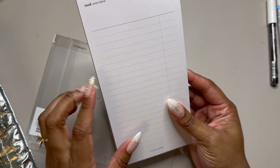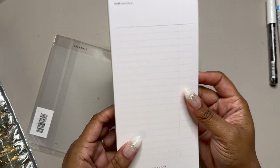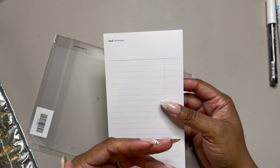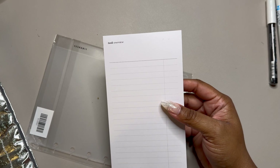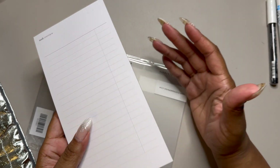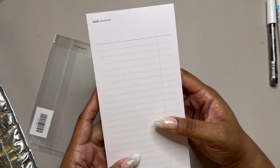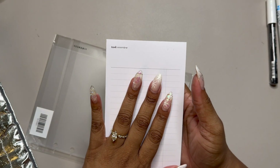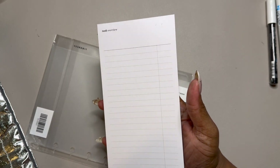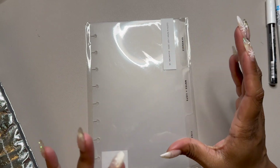Next from this planner haul was this really beautiful notepad. I don't think it was last call but it's a great size - quick and easy to grab to write a quick to-do list. I was thinking about this for content planning: sometimes I'll sit down with my iPad, laptop, and want something a little smaller to reference. This is pretty practical, so I feel like I'll get a lot of use out of it.